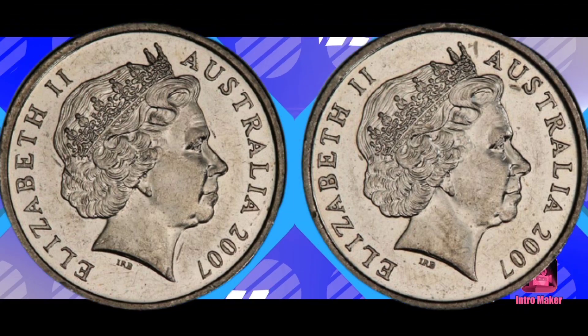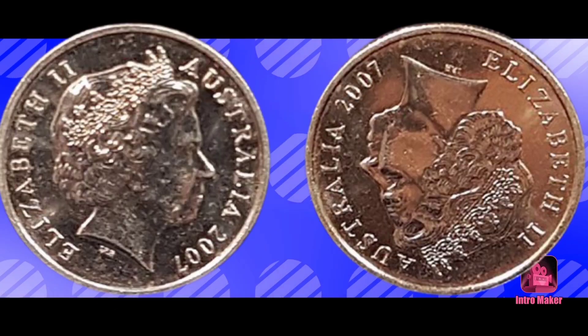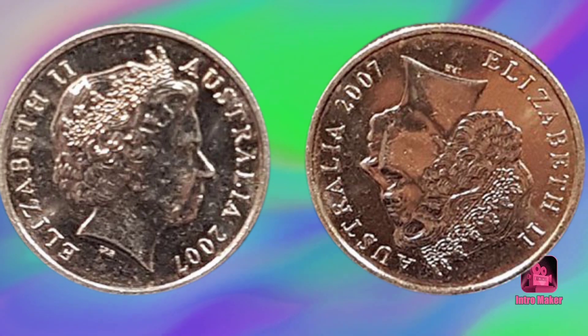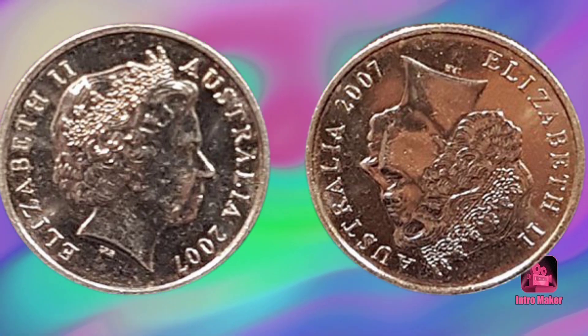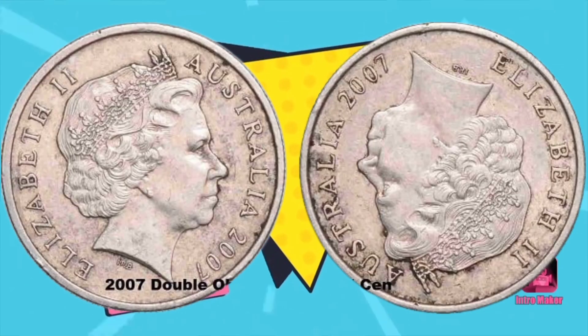This meant that thousands could still be in circulation, but the only way you can determine it is a profitable coin is if it is high grade and authentic. This coin can be easily forged, so you should be careful if you are looking for one. It is worth at least five hundred dollars to one thousand five hundred dollars.